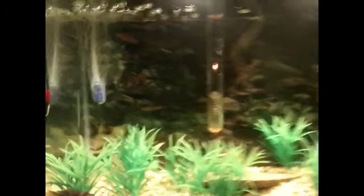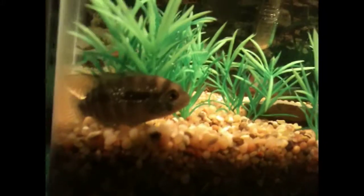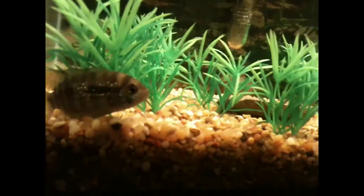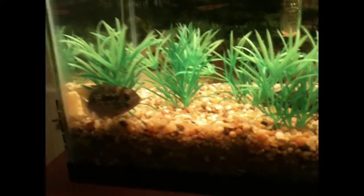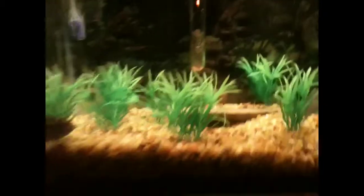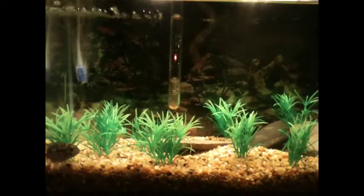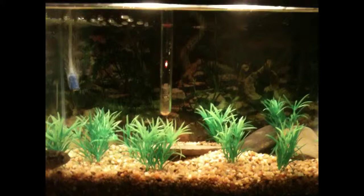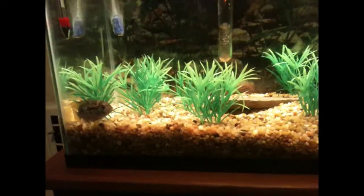We have a Blue Akara. Looks kind of like a Jack Dempsey right here, but he's a Blue Akara — about 3 inches. Nice size fish; he'll probably get to be about 6, 7 inches. And he'll move from this tank to a 40 breeder in my basement. There are no videos on that yet, but stay tuned — maybe there'll be one soon. This is a pretty cool fish.